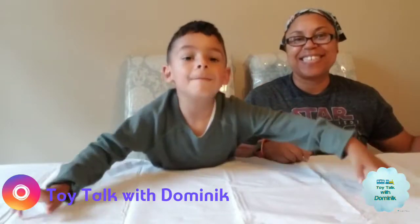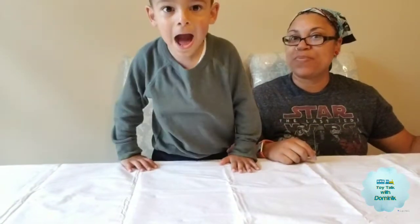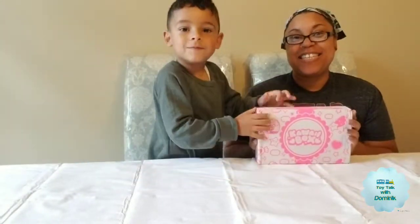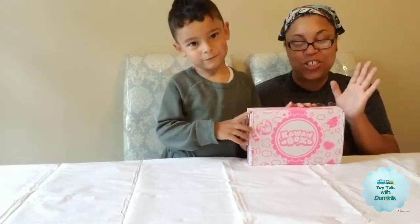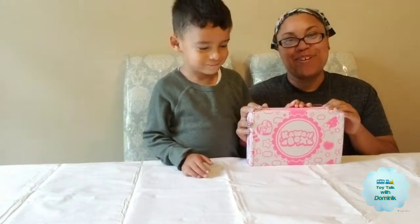Welcome to our Dominic. Hi Dominic. What do you have today for everybody? We have a kawaii box. This is the July 2018 kawaii box.